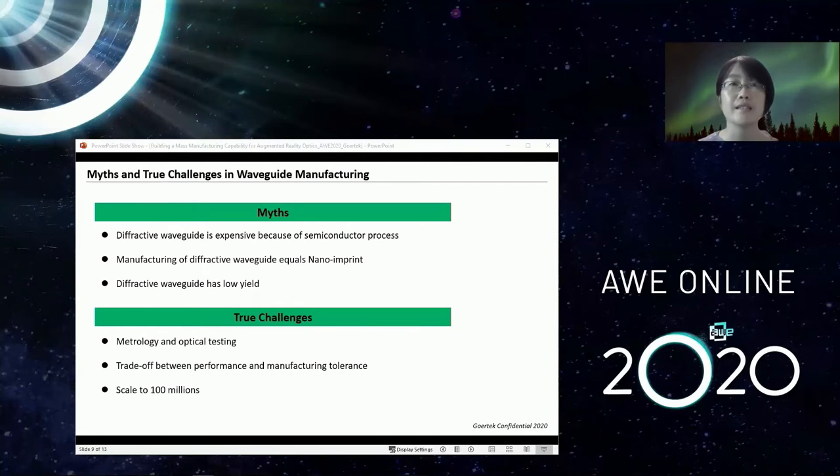True challenge number two is almost universal across manufacturing industries: the trade-off between performance and manufacturing tolerance.